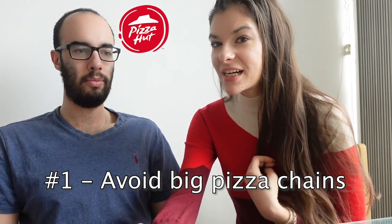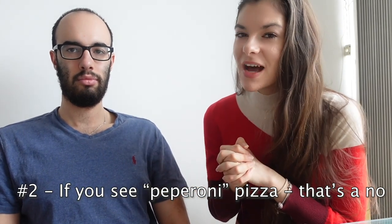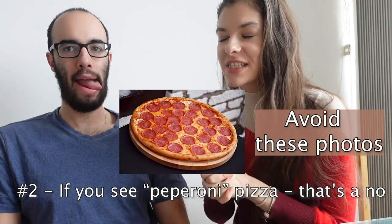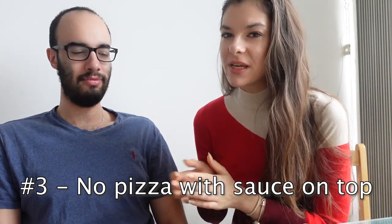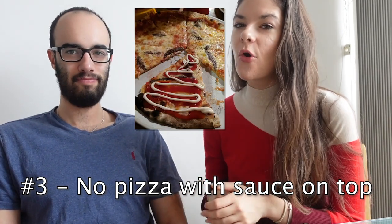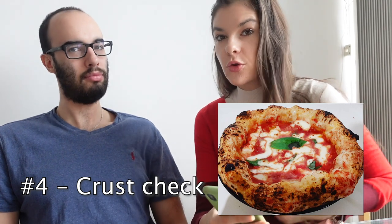Rule number one: all the food chains like Pizza Hut, Papa John's, or Domino's are just a no. Also, when you open the apps like Uber Eats and you see salami or toppings that you usually see on American movies, this is not really Naples-style pizza. And if you see weird toppings like ketchup or mayo or any of those dips, this is also a big no-no.